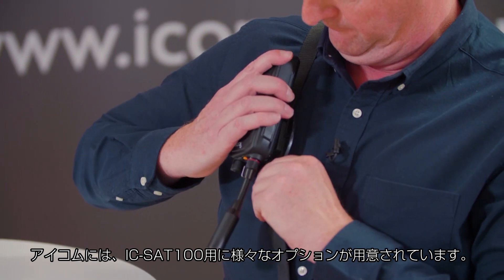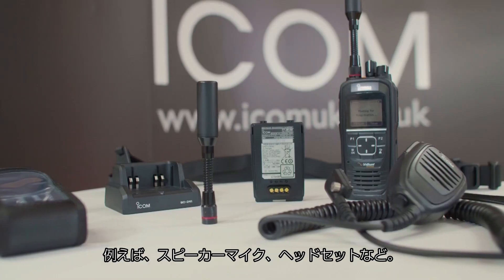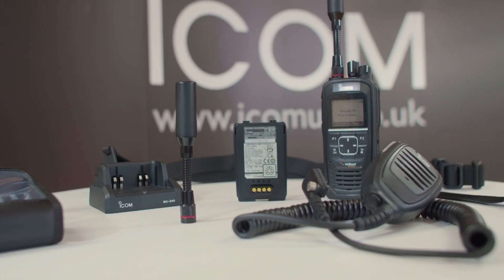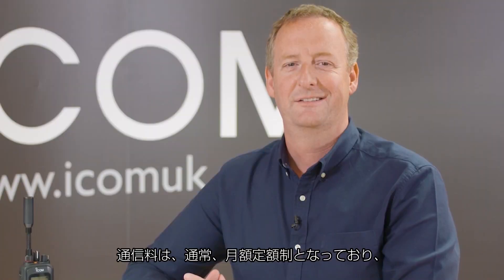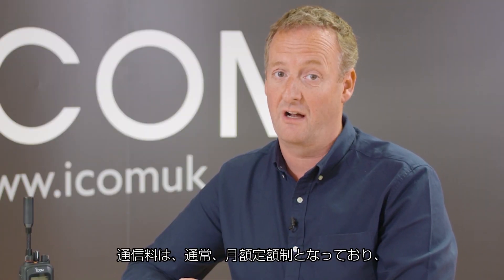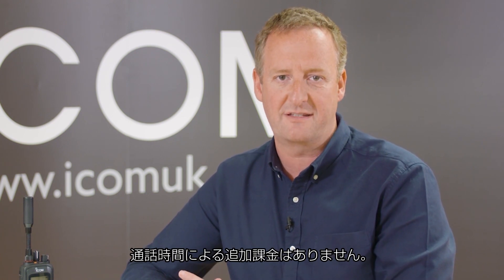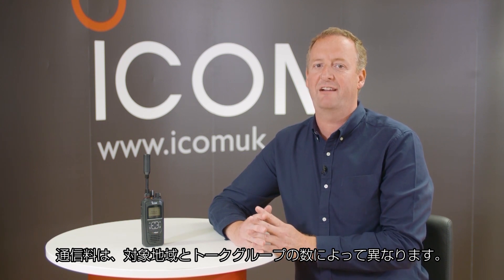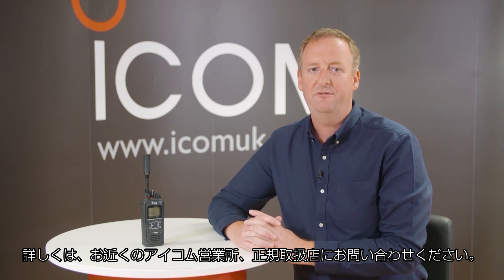ICOM has a comprehensive range of accessories available for the ICSat100, including speaker microphones and headsets — please check their website to view the entire range. Communication fees are typically charged at a flat rate through a monthly plan with no additional call charges, though fees will differ depending on the coverage area and the number of talk groups. Please contact the team for more details.